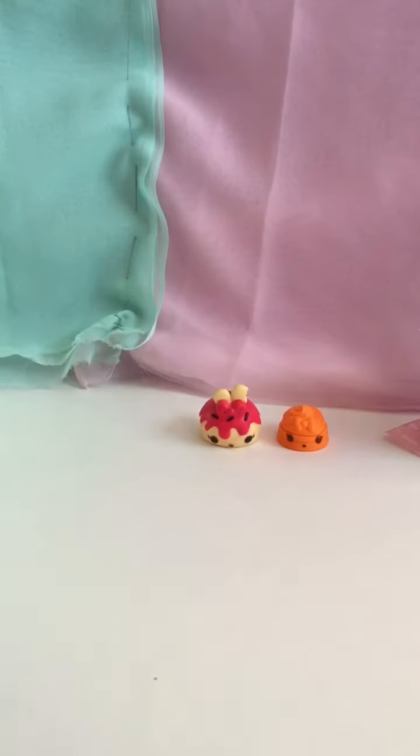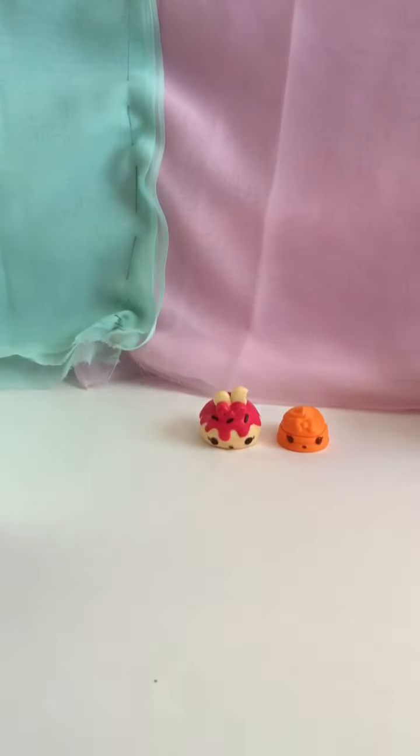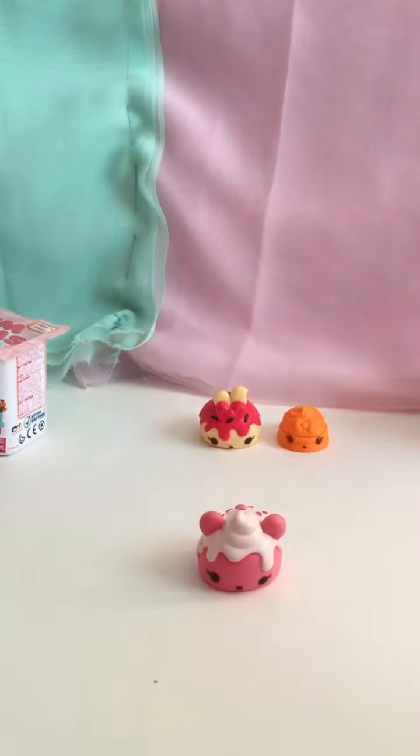Alright, time for our next one. Maria, take it away! Oh, that is so cute! Oh my gosh, this is so cute — it goes on top of each other, look! That is so adorable. Show them. I got Betsy Bubblegum! Oh, it smells like bubble gum! Oh it does — it smells really good and it's so cute.